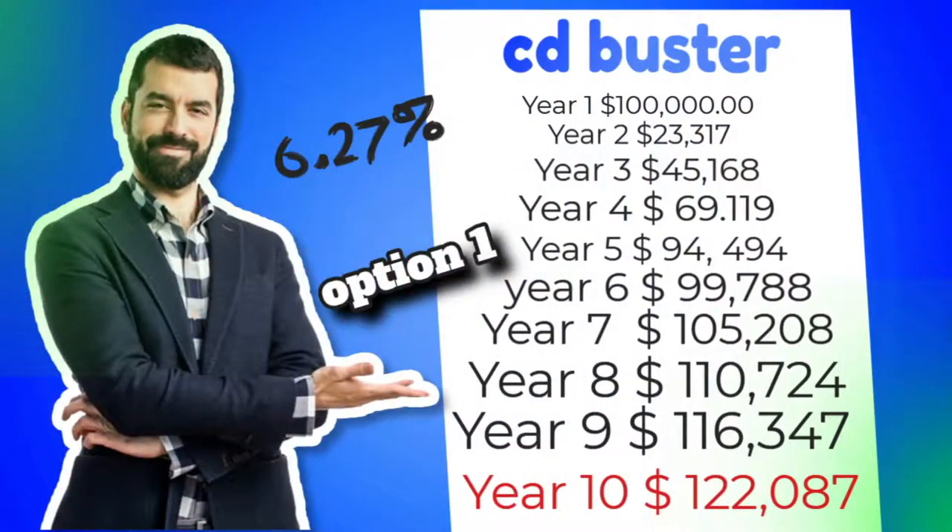A CD Buster averages 6.27% for the last 10 years. You deposit $100,000 — the next year it's worth $23,000, then $45,000. Going down the line, it's worth $105,000, then $110,000. Year 10, it's worth $122,000, and that's tax-free money. You take the $122,000 and you walk tax-free.